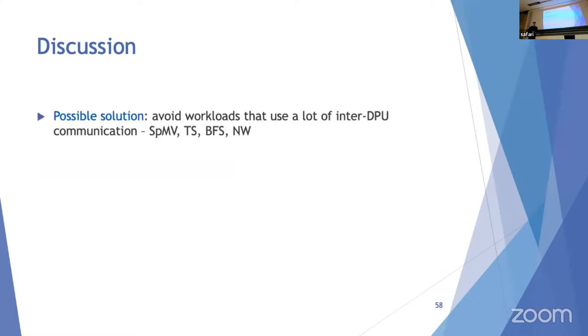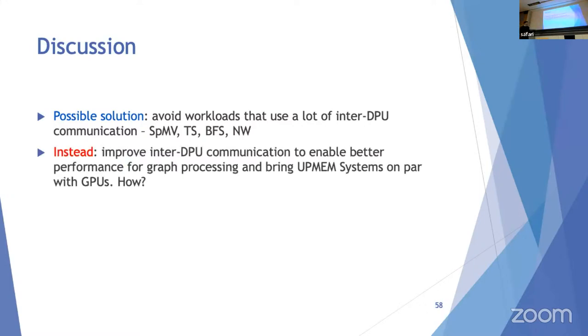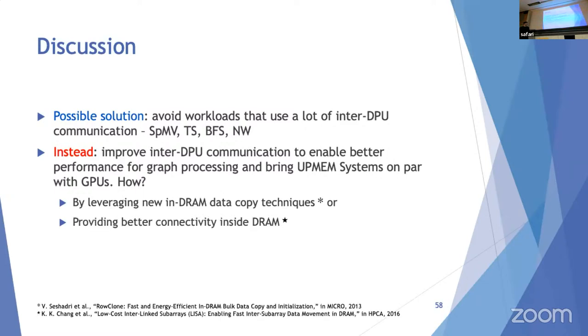Inter-DPU communication is a bottleneck because all communication currently routes through the host CPU. A possible solution is placing all chips on the same interconnect with direct links between them. Another approach is leveraging new in-DRAM data copy techniques or providing better connectivity inside DRAM — with references to relevant papers cited in the presentation.